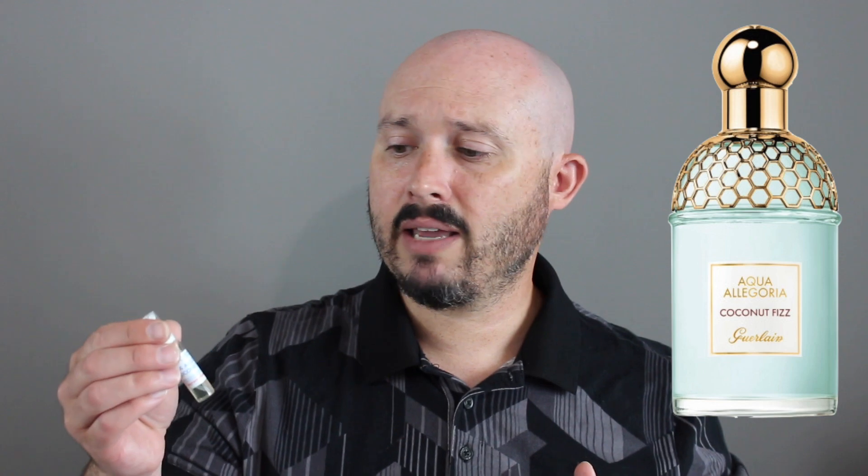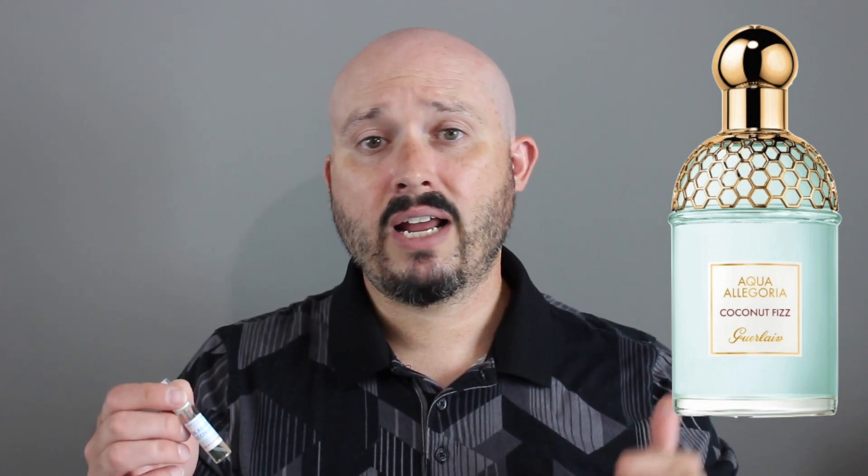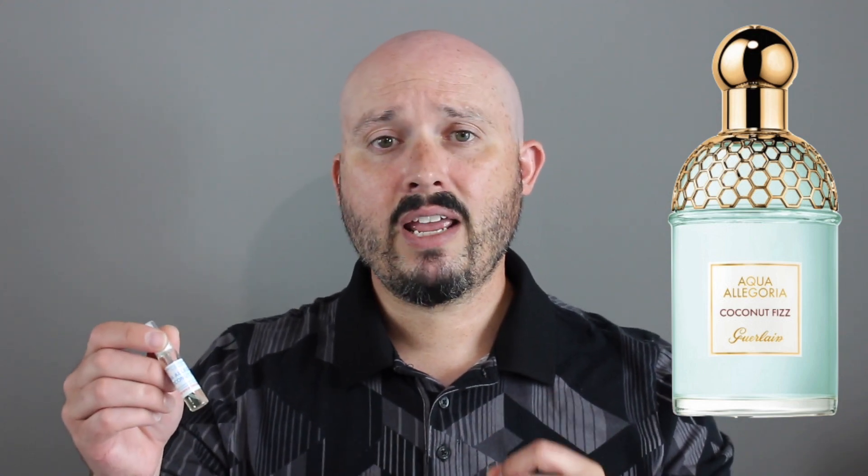I ended up getting my decant from myfragrancesamples.com — I am not sponsored, but that link will be in the description box below, along with all the other Guerlain videos I've done. That's my review of Guerlain Aqua Allegoria Coconut Fizz. If you liked this video, leave me a like. If you want to see other summer fragrances, check out the playlist. Thanks for watching, take care, and I'll see you in the next video.